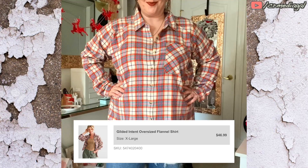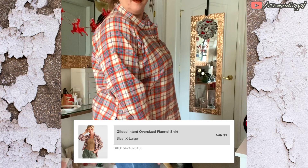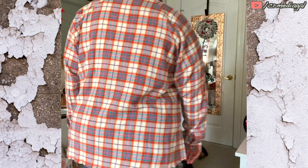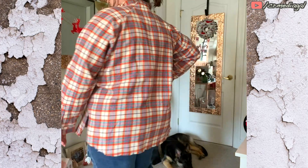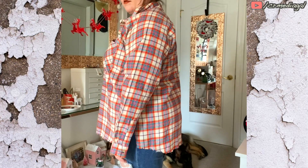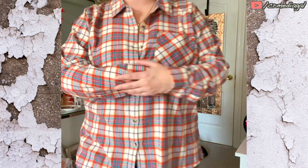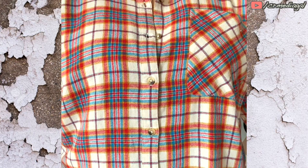Starting out with the brand Gilded Intent. A lot of what Buckle carries is not just their brand, but a number of brands umbrellaed underneath them. You're going to notice a ton of flannels in this haul, so if that's not really your thing I apologize, but I've been needing to add some of these to my wardrobe for quite some time.